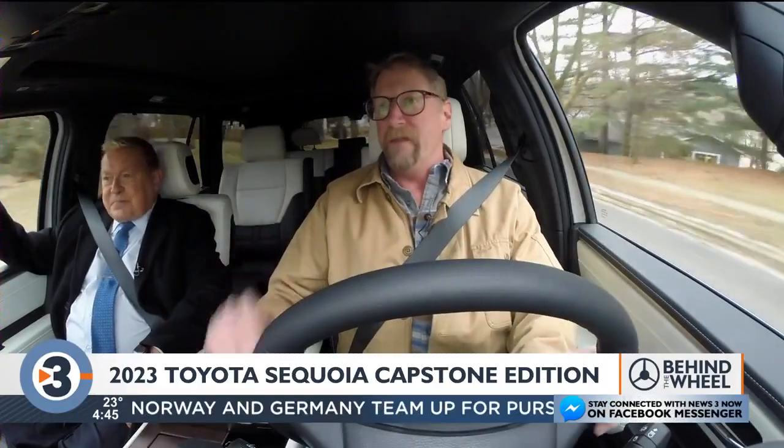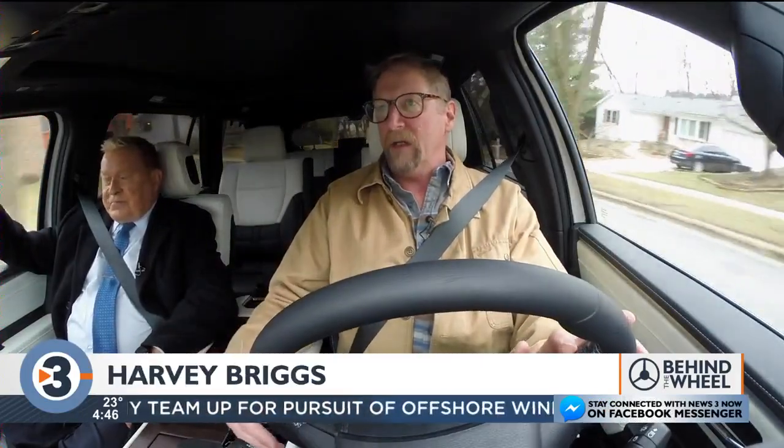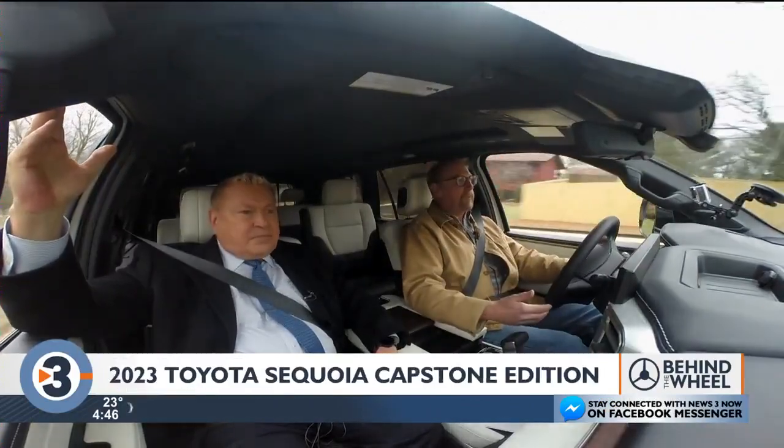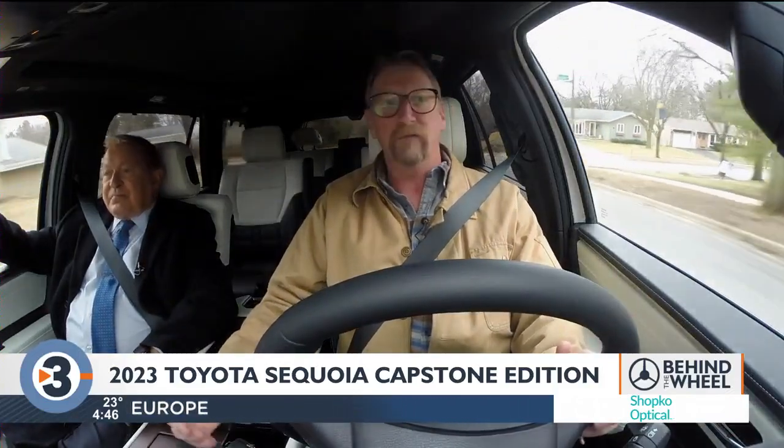One would be wrong. They use the electric motor and the battery to really enhance the torque and power output. So on the base version of this vehicle, you can tow 9,500 pounds of trailer.